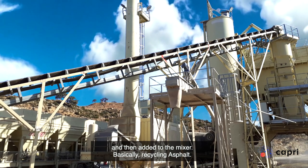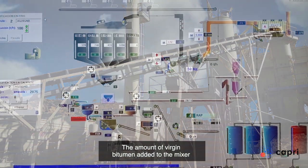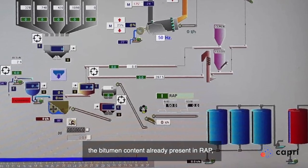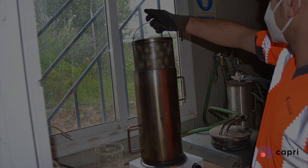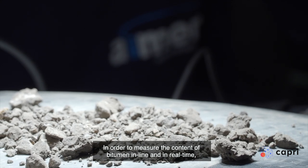Basically, recycling asphalt. The amount of virgin bitumen added to the mixer is modified, taking into consideration the bitumen contents already present in RAP, which is currently measured offline in a laboratory. In order to measure the content of bitumen in line and in real-time,